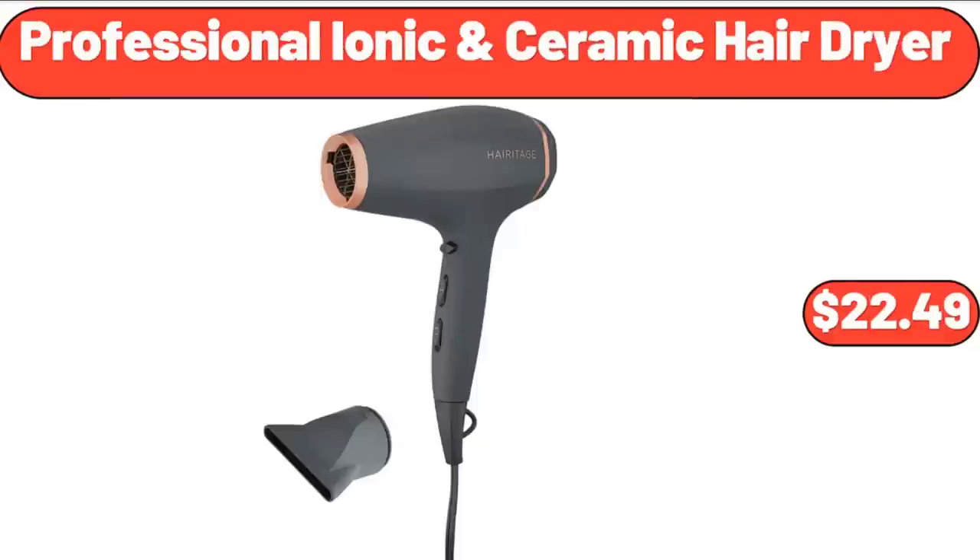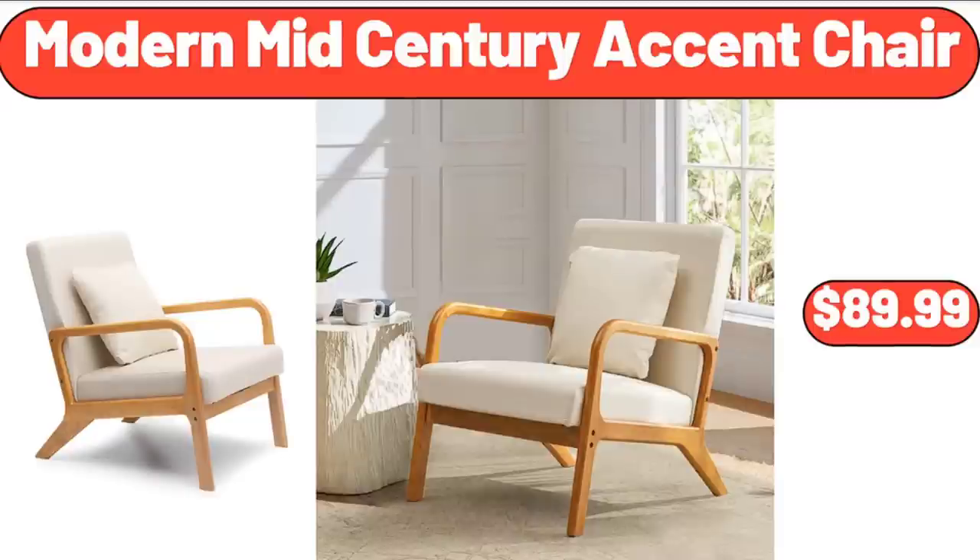Professional Ionic Ceramic Hair Dryer, $22.49. Modern Mid-Century Accent Chair, $89.99.